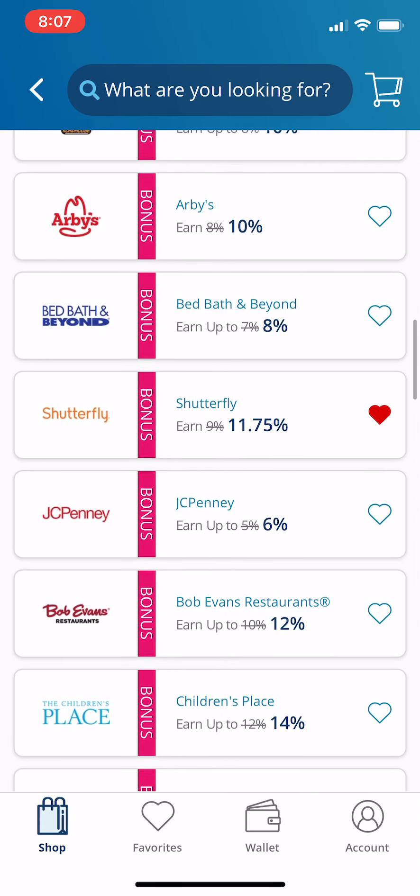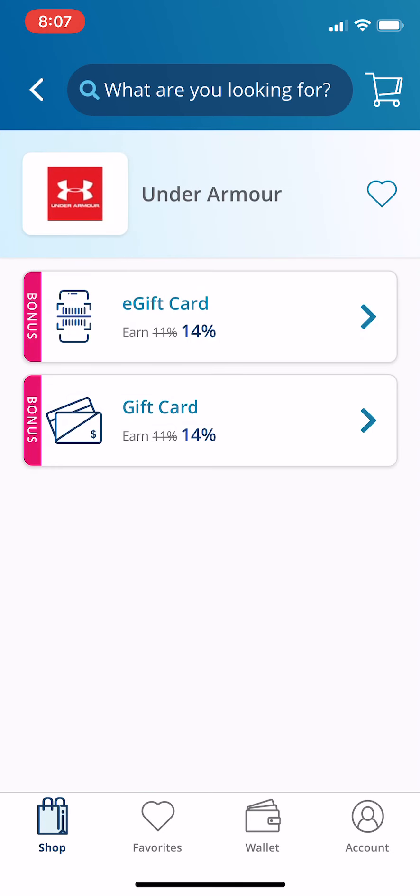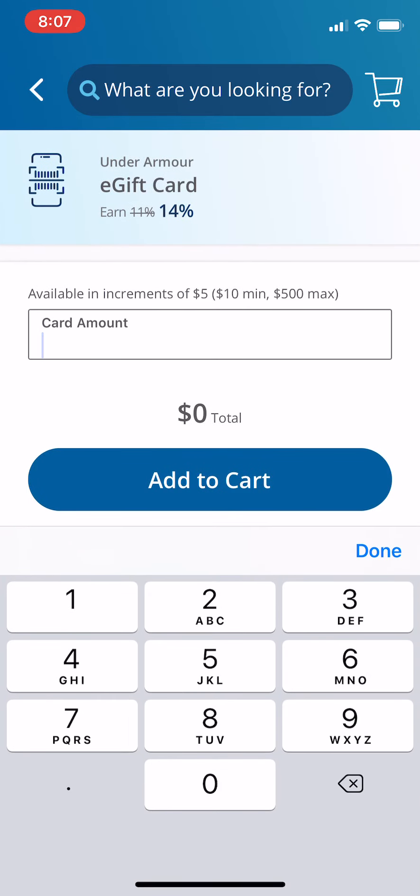Just getting your gift cards in place — let's say your kids really love wearing Under Armour. It's really expensive, but look at this: 14%. I can buy an e-gift card and have the money today because it goes into my phone wallet and I get an email about it. So I can use that e-gift card today and shop online.